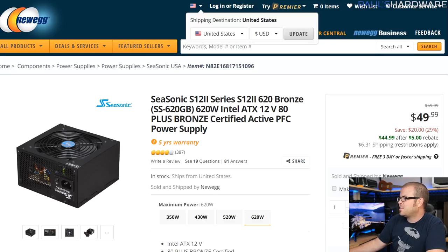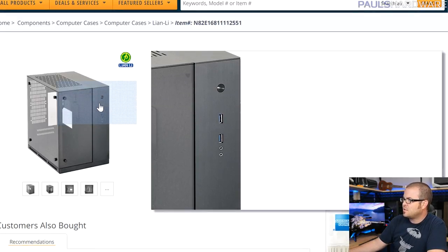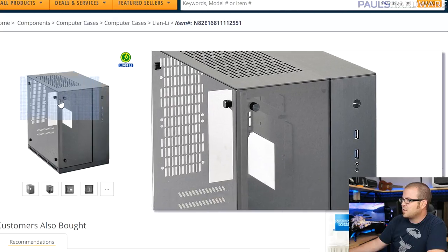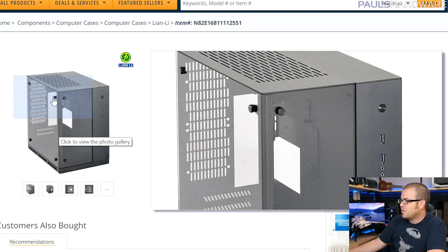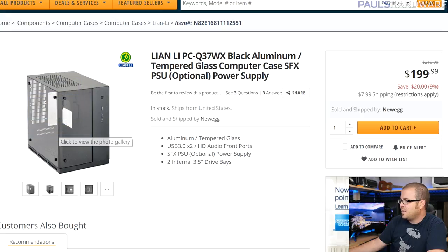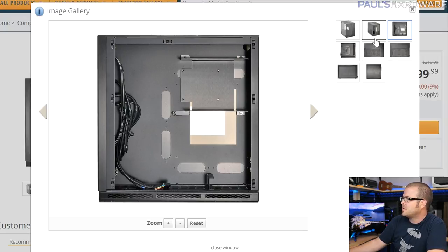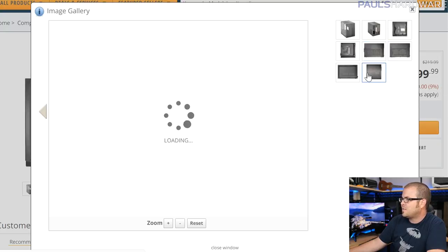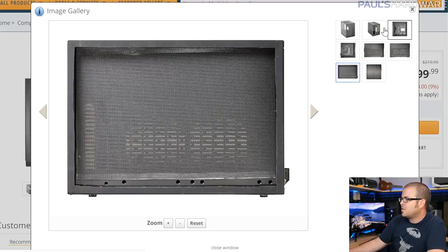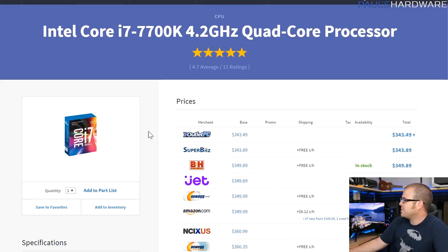Here is the case first. This is a pretty new case so there's not a whole lot of reviews on it yet — they should be sending it to me and I will give you guys some additional feedback. It's aluminum on the outside and has tempered glass panels on the front as well as the left side. It's a pretty cool design overall. It's a box design but you have an SFX power supply so it's not quite as huge. I feel like this case is really designed to have a 240mm radiator at the top, with lots of dust filtration there as well. That's why I went with the 240mm radiator from Corsair.